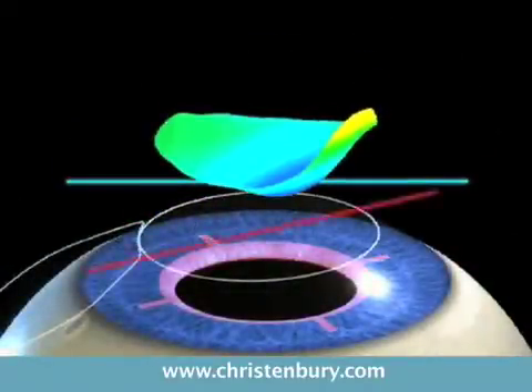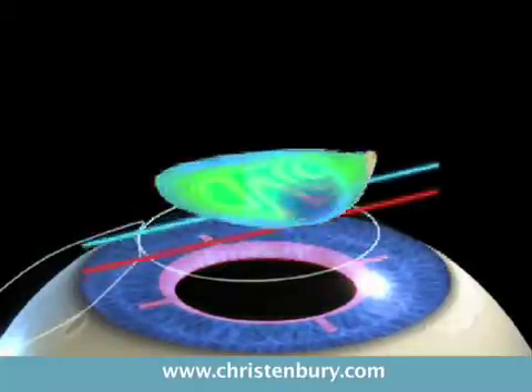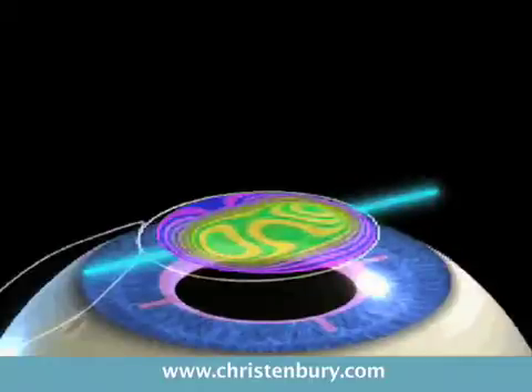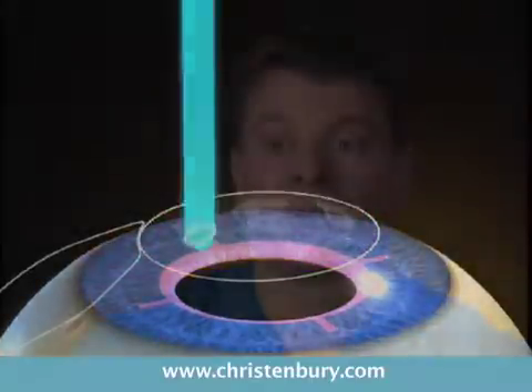The reason why I'm really excited about the Wavefront technology is that I can make a majority of my patients 20/20 or even better — a higher percentage. Fewer patients complain of night vision problems, and many patients now see better than they did with their glasses or contact lenses.